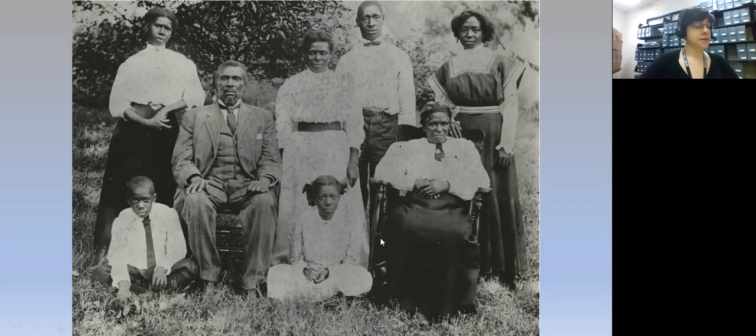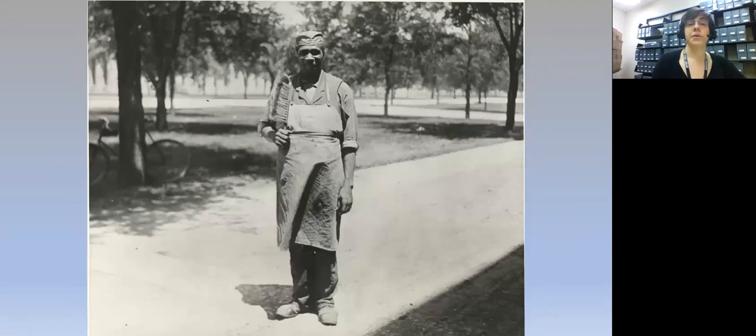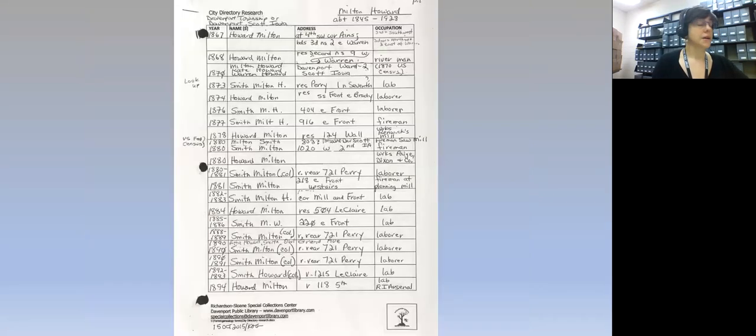She started with stories and information passed down to her orally, and starts with Milton himself — here he is at work at the Rock Island Arsenal. She looks for traditional genealogy sources such as city directories to find out where the family lived over time. Here is her record of that research. Research collections like this can also show how a certain person keeps their work organized, and in this case it's got all the years in the right order, done with a handy sheet provided by the Richardson Sloan Special Collections Center.